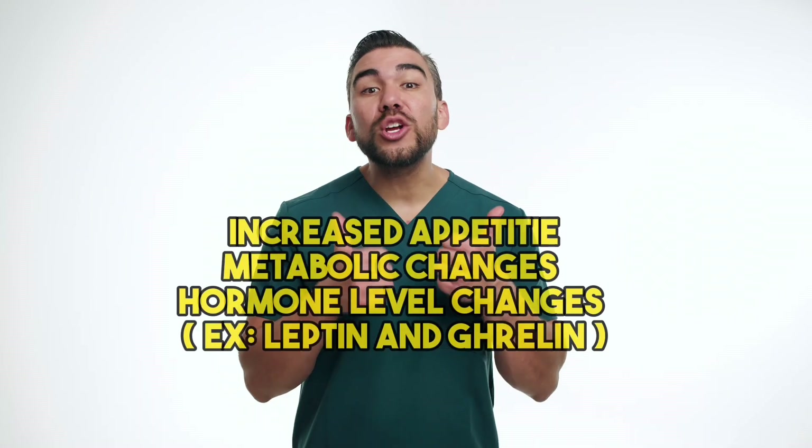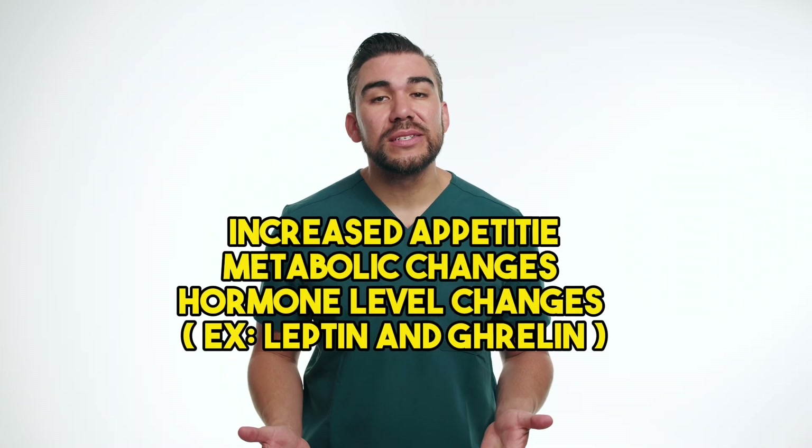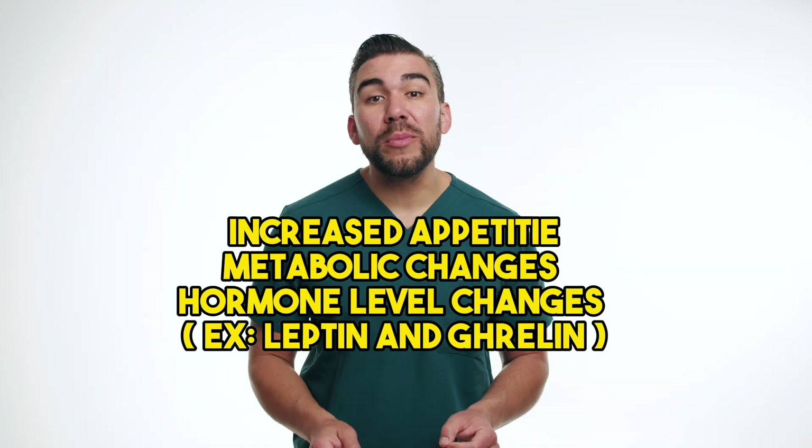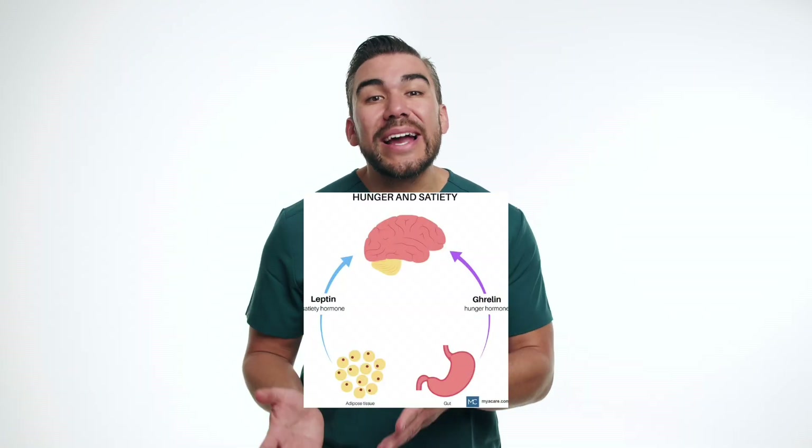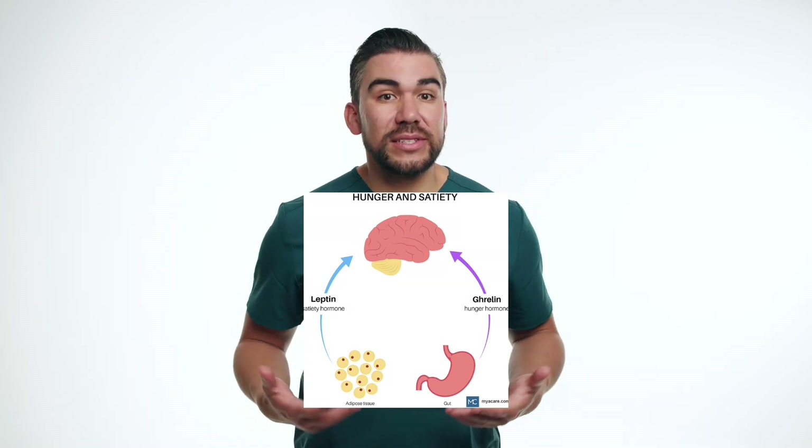The exact mechanisms behind the weight gain are not fully understood, but it's believed to involve increased appetite, metabolic changes, and alterations in levels of hormones like leptin and ghrelin, which regulate hunger and satiety — fancy words for fullness.